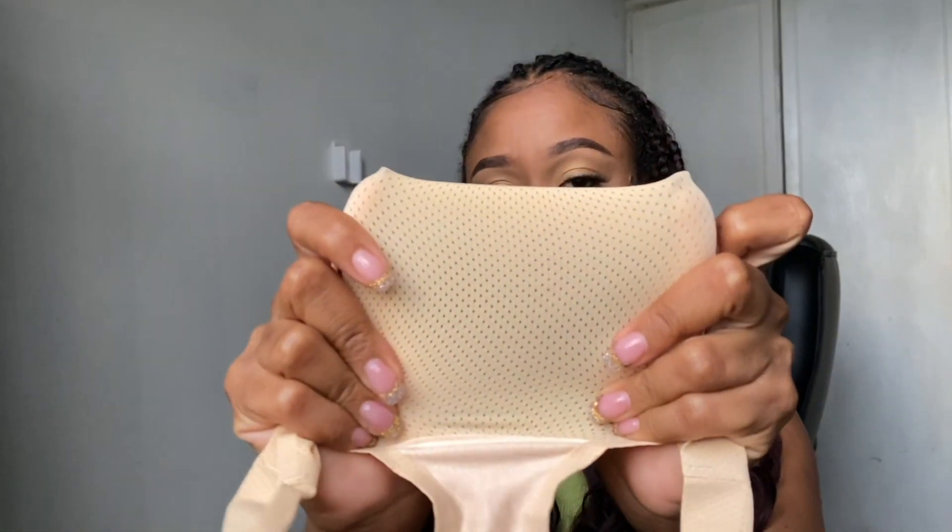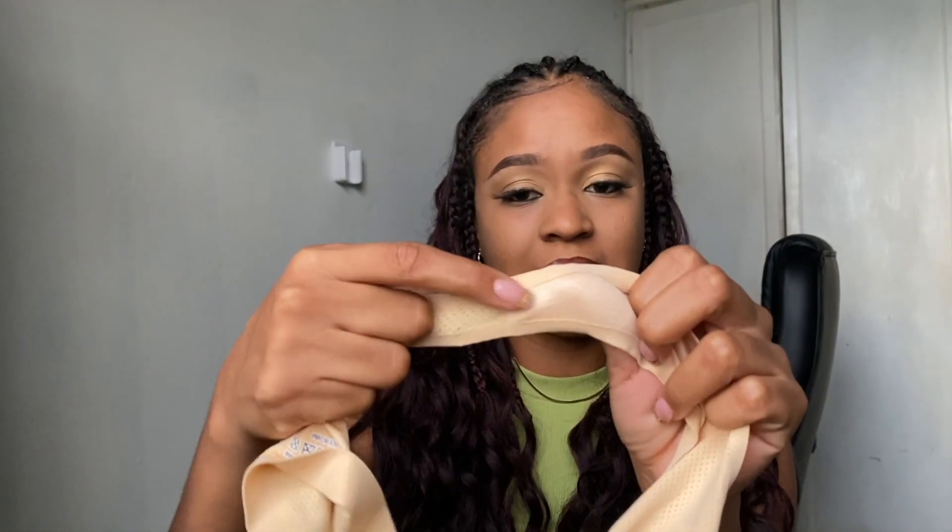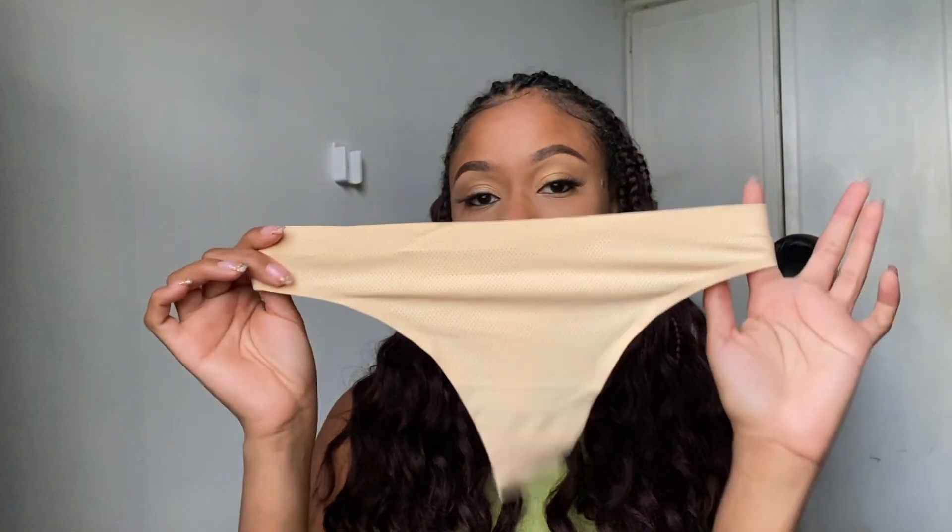The next item is these seamless panties. This is my second time buying them and I really like them. I get them in a set of neutral colors. What I really like is the material — it's kind of a dry-fit material with little holes so that your downstairs area can breathe. I've gotten a lot of seamless panties over the years and within three to six months they start to tear at the seams, but I have not experienced that with these.